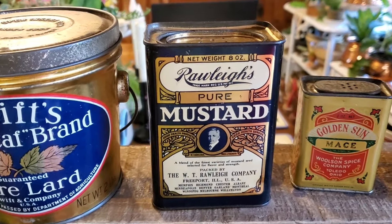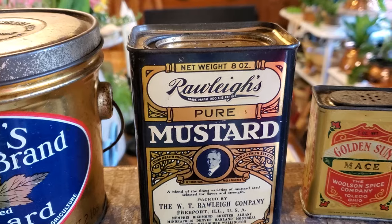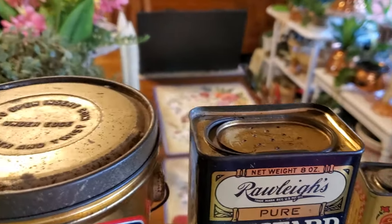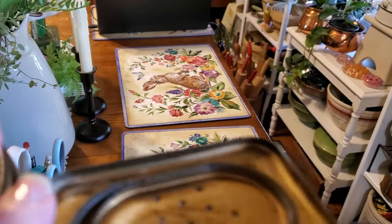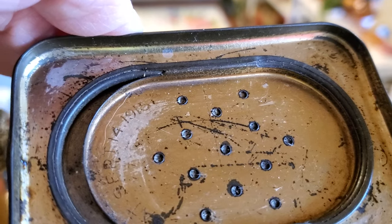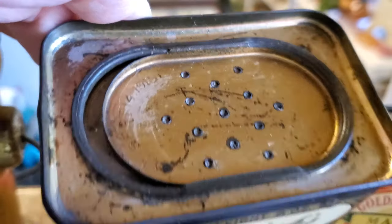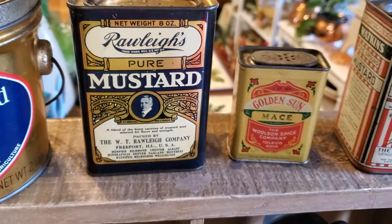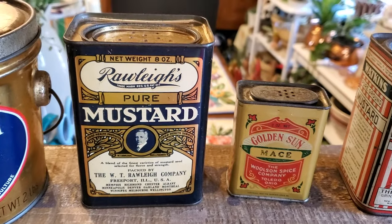Then this beautiful Raleigh's Pure Mustard tin. It is dated on the lid. Let me see if I can turn it over. September 14th, 1915 was the pattern. So that is a really neat spice tin.